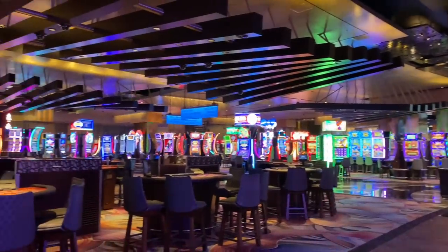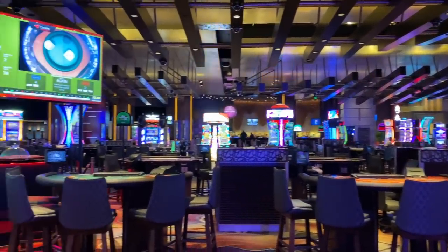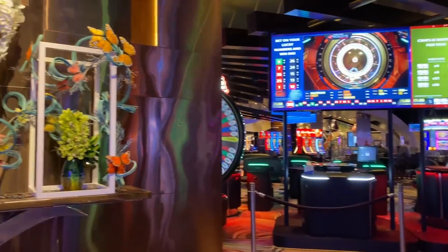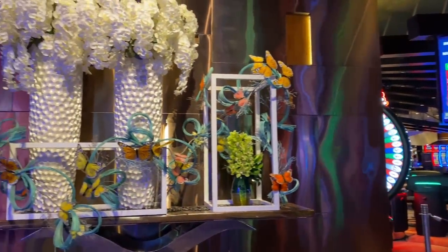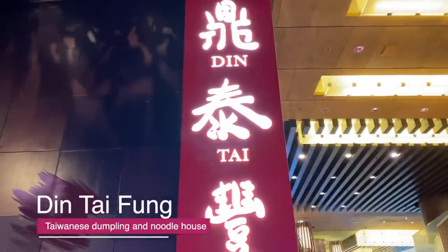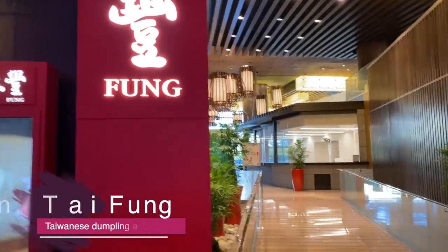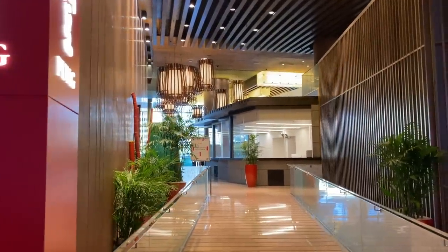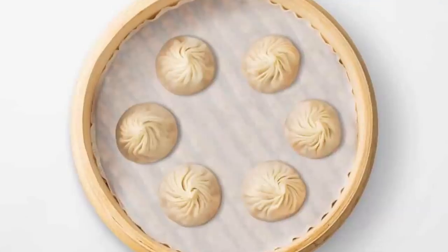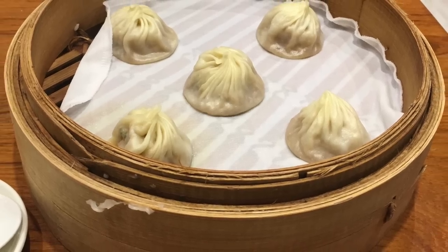Aria's 150,000 square foot casino — we didn't spend any time in here this trip, we had other things on our agenda. But Paula did stop to admire a whimsical display of flowers and butterflies right next to the tables. Din Tai Fung on the casino floor is the largest location in the USA for this Taiwanese restaurant chain. It started in Taipei as a family business and became famous for steamed buns, paper thin and wrapped with 18 folds, prepared in a bamboo steaming basket.